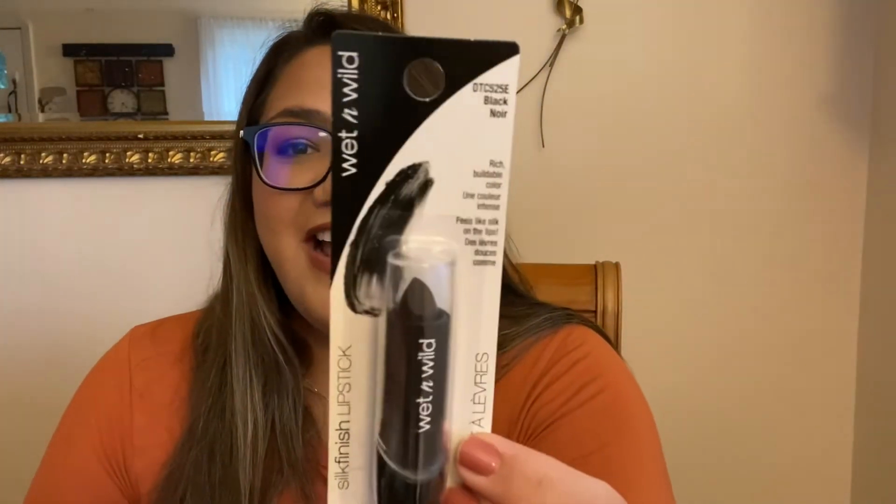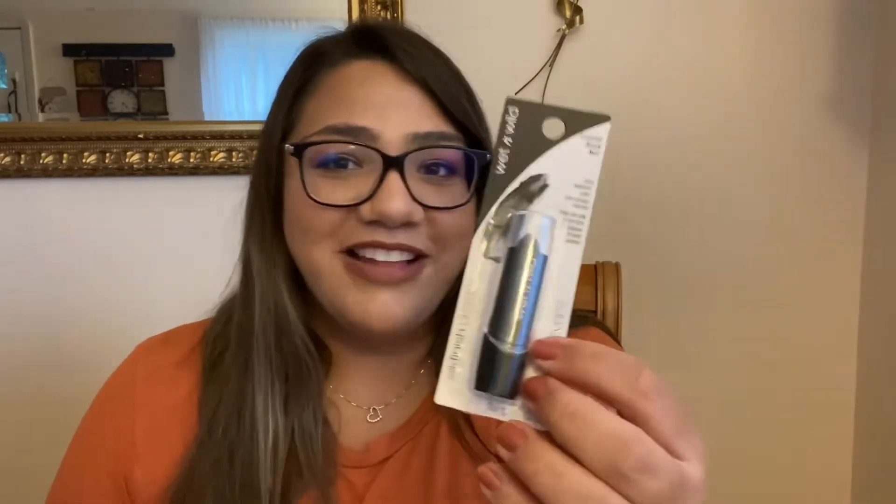I got another lip product, and this one I kind of got for Halloween time. I don't have any black lipstick, but I saw this one from Wet n Wild and I just had to pick it up. I love black lipstick — I wish I could wear it all the time. I wish it was socially acceptable to wear it on a daily basis, but I'm definitely going to wear it for Halloween. I don't know what I'm going to dress up as, but I know I'm going to be wearing black lipstick.